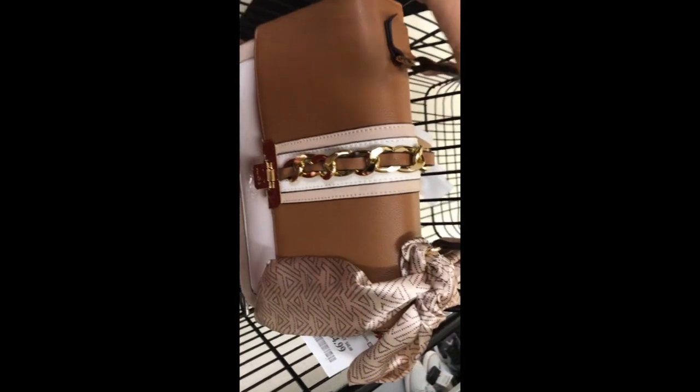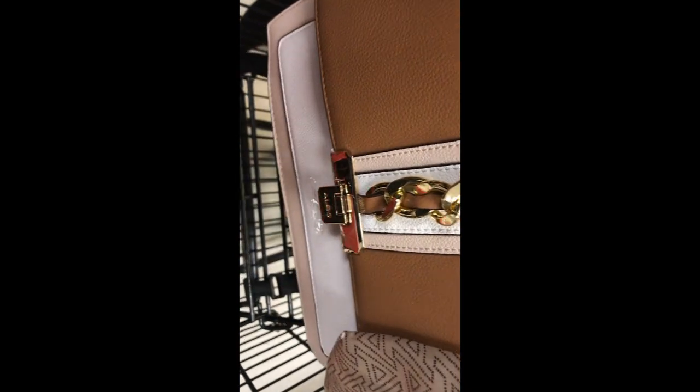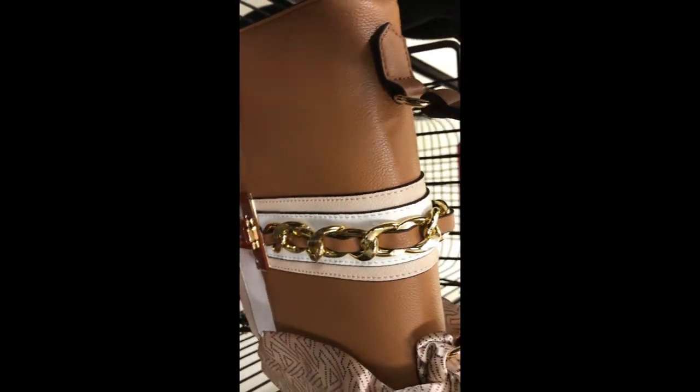Thinking of buying this. This is from Ando. Cute bag. What do you guys think?